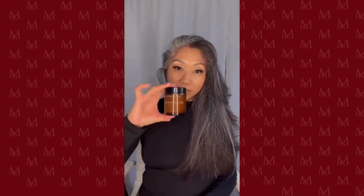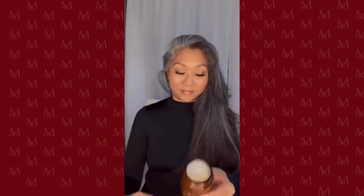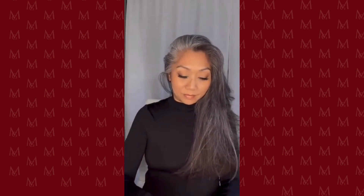Hey everyone! I'm all about products made for gray hair, and Manhattan Gray has an essentials kit just for that. Join me as I style my hair to achieve a shiny, sleek look using their hydration oil and moisture pomade.